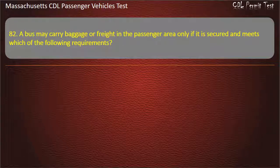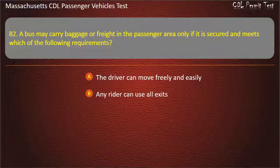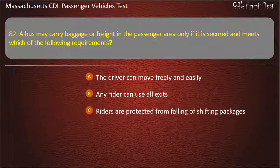Question 82: A bus may carry baggage or freight in the passenger area only if it is secured and meets which of the following requirements? The driver can move freely and easily, any rider can use all exits, riders are protected from falling or shifting packages, or all of the above. Answer: All of the above.